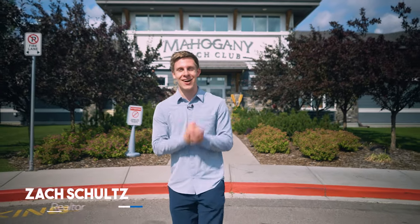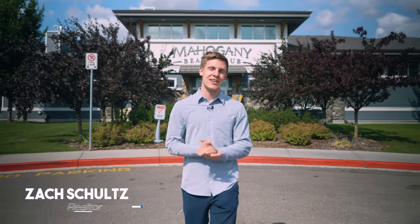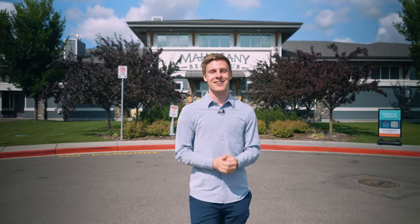Mahogany is a hidden gem in Calgary and today I'm going to show you why you might want to consider Mahogany as your next home. With that being said, let's take a look at this family community on the lake.